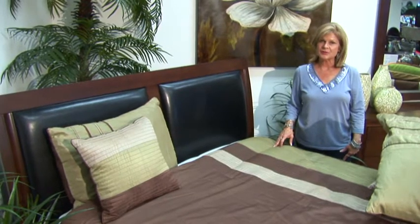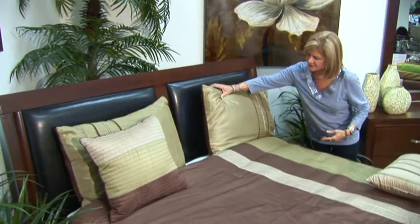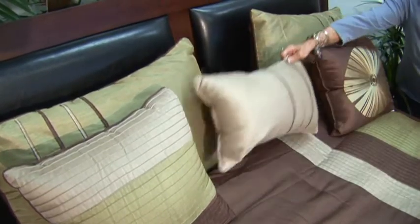For this bed, I have chosen a muted bedspread with some throw pillows that I think complement it. And we have one in the middle as well.